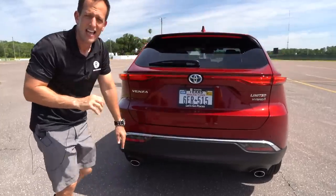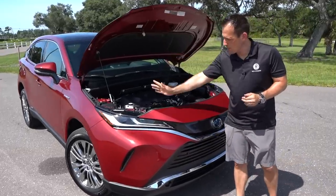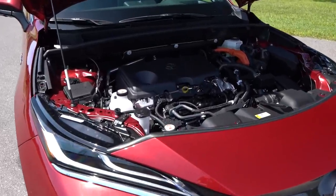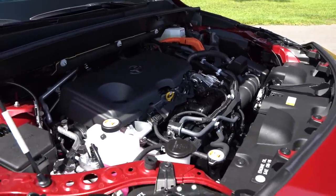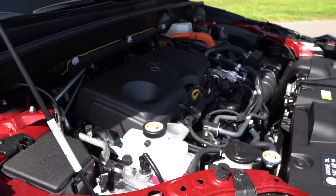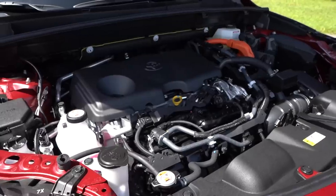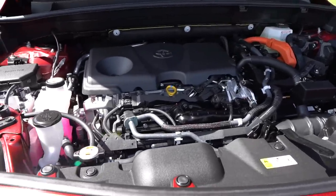Let's pop the hood and see what's powering this all-new Venza. We do have the hood popped up — there is a prop rod, but it's all the way over to the passenger side. Underneath that hood should be something very familiar, especially if you've seen our Toyota RAV4 hybrid videos. That is the naturally aspirated 2.5-liter inline-four, connected to two electric motors up front and one electric motor out back, giving us a combined 219 horsepower.